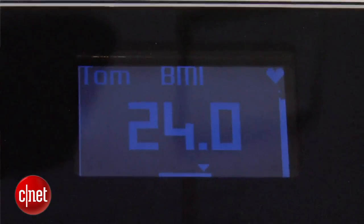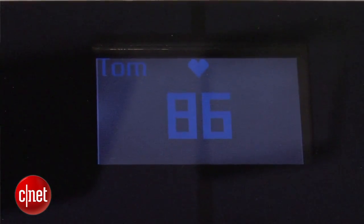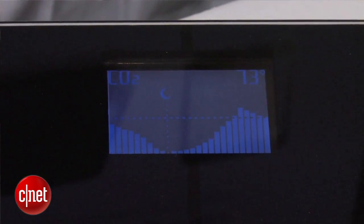Now they've added a few new features. It also tracks your heart rate when you step on it — it'll take three extra seconds to scan your heart rate. And if you leave it in your bedroom or any room, it'll track the quality of the air, so your CO2 levels.